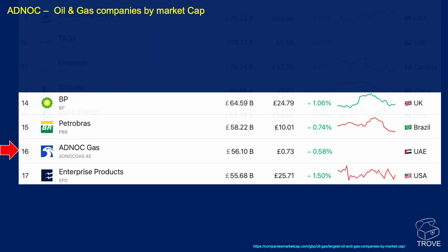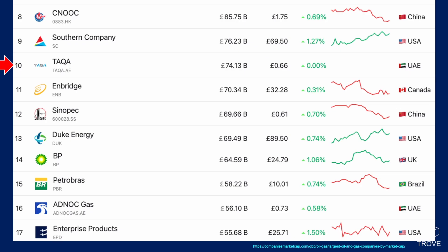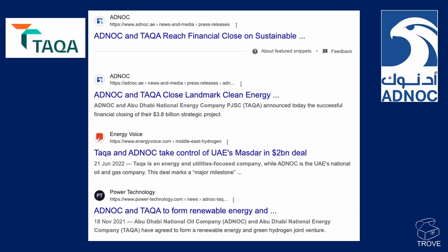You've probably heard of ADNOC, the Abu Dhabi National Oil Company — they are in fact the 16th largest in the world based on market capitalisation, according to CompaniesMarketCap.com. Another UAE company that makes an appearance is TAQA, the Abu Dhabi National Energy Company, the 10th largest oil company in the world. There are also collaborative ventures between ADNOC and TAQA in the region.